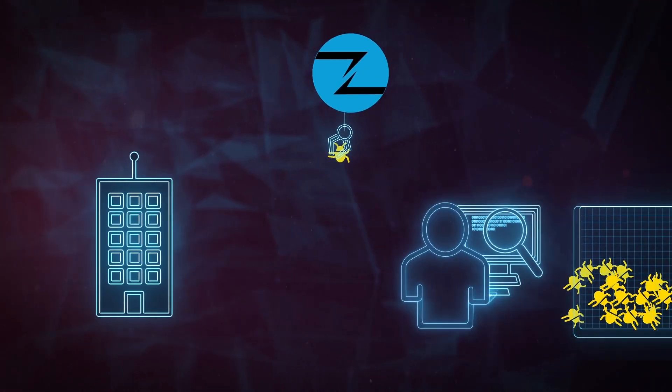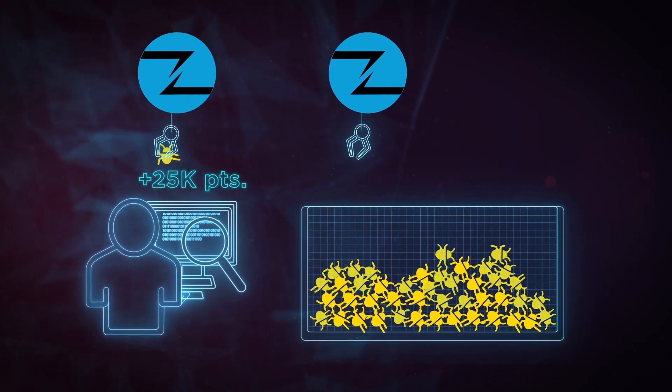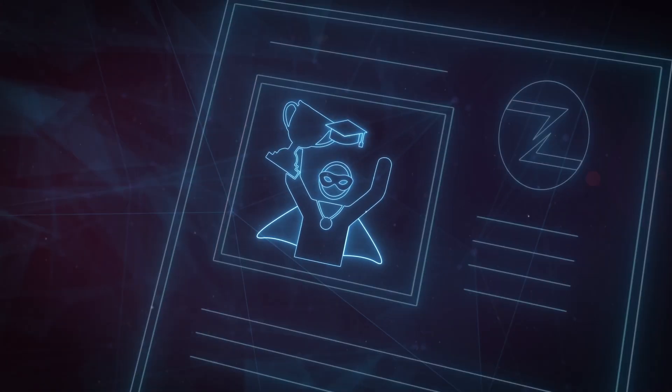On top of that, as more and more bugs are reported, bonuses and top-up awards increase through a loyalty program similar to frequent flyer miles. Researchers are publicly credited for their work, both by the vendor and by ZDI, unless they choose to remain anonymous.